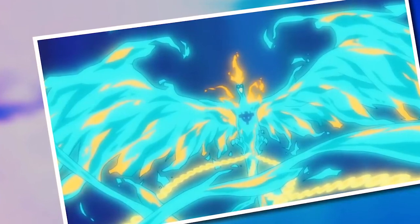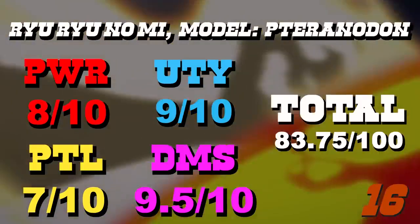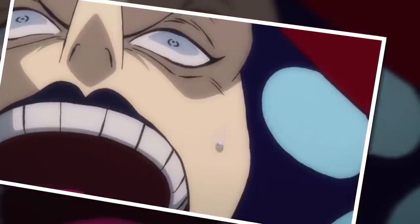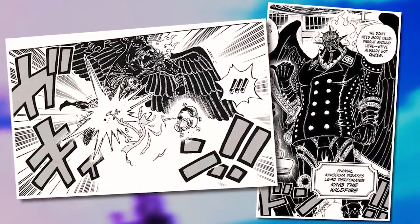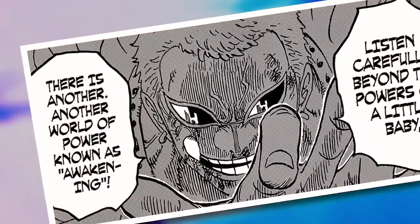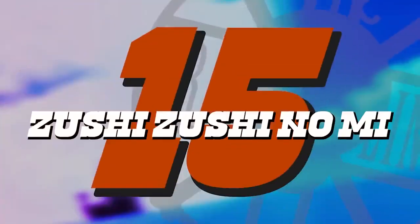This fruit also scores pretty highly for detriments because there really aren't that many, other than drawing a lot of attention to yourself for being a flying dinosaur. However, I also can't see a huge amount of potential in it — you can potentially awaken the fruit, but I really don't know how much further we can push it beyond what we've seen. What we've seen is still pretty damn cool, just like number 15: the Zushi Zushi no Mi.